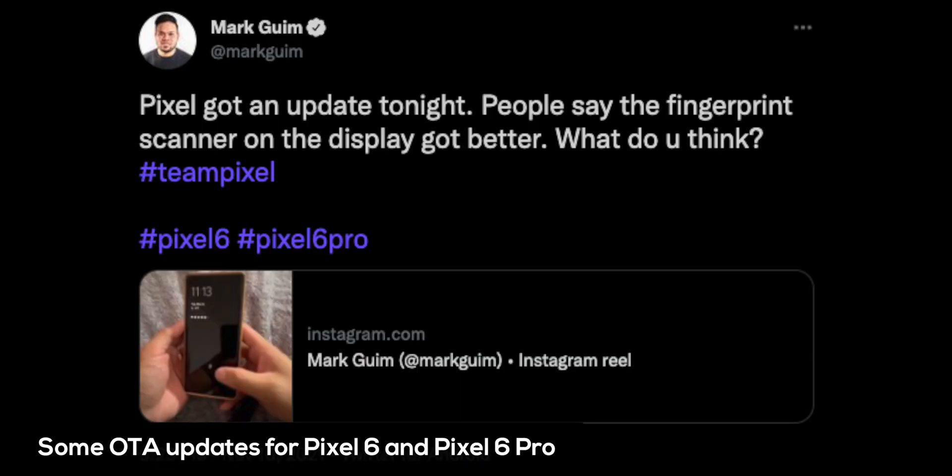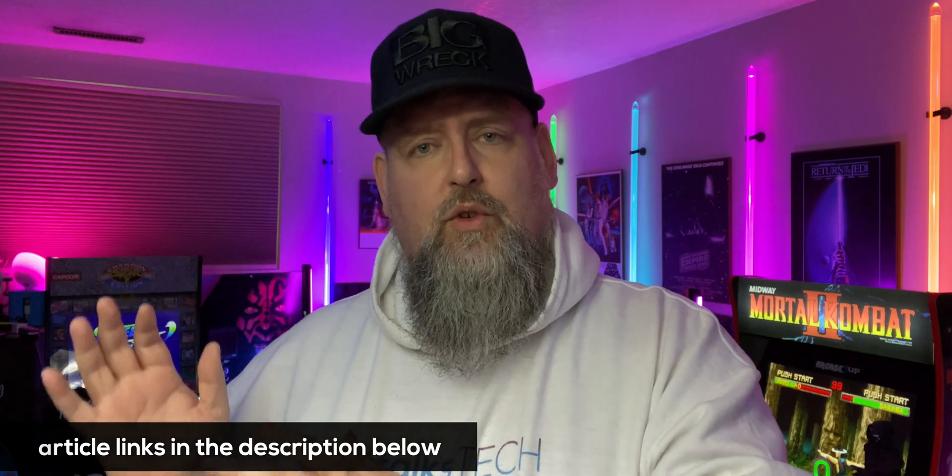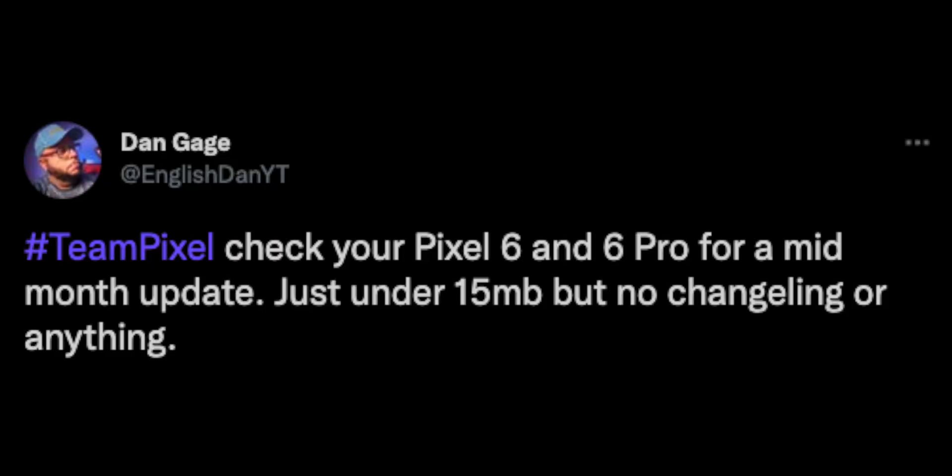It looks like some Pixel 6 and Pixel 6 Pro owners are getting over-the-air OTA updates for their fingerprint sensor. This looks like a regular security update, but it's unusual to have a sort of mid-month update. There have been a few articles written about this — I'll leave links down below. As you can see here from some screenshots from Twitter, people are getting updates and the fingerprint scanner is somewhat fixed or at least faster.